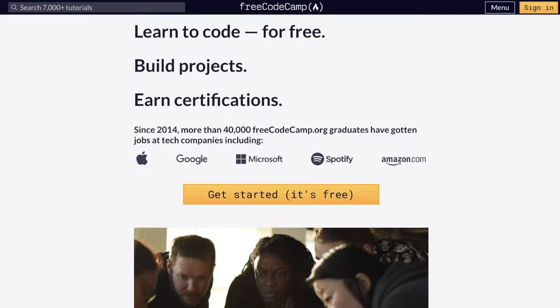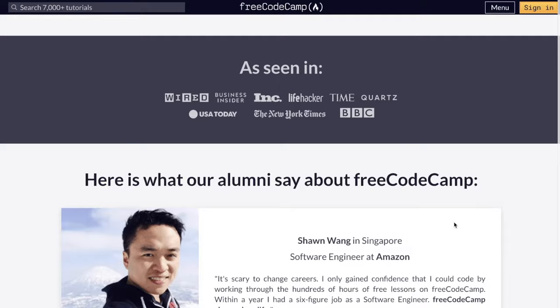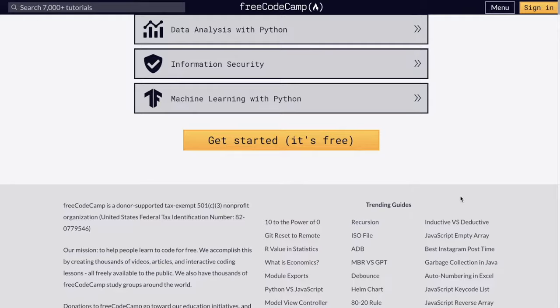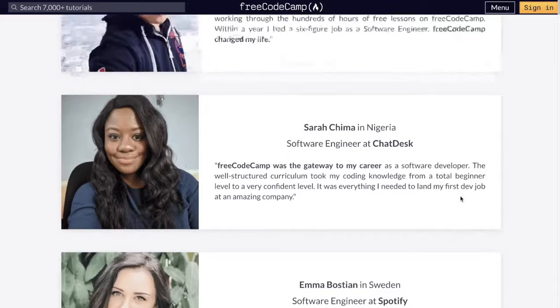Here we have the FreeCodeCamp website running locally on my machine. Let's take a quick moment to go through what's here. As you can see, we're at the landing page right now, with text in the middle and a call to action that says 'get started, it's free.' If we scroll down, we have an 'as seen in' section, an alumni section, and at the end the certification section.